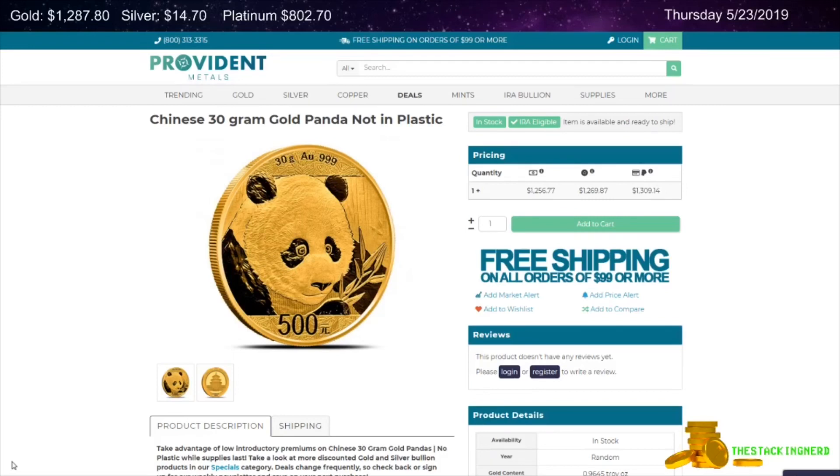Next is from Provident Metals. This is a Chinese 30 gram gold panda. It is not sealed in plastic. It's on sale for $14.99 over melt.